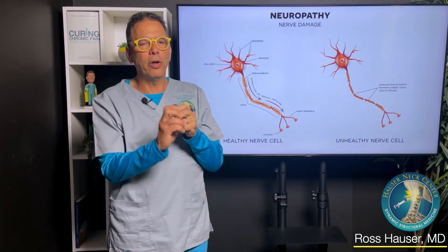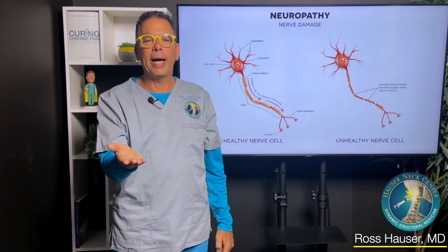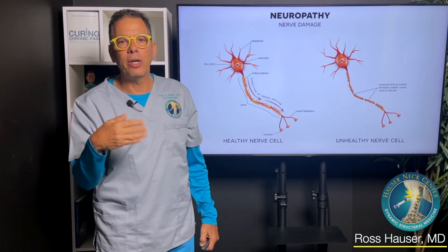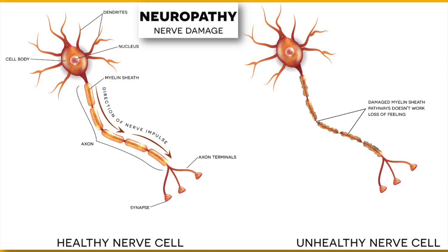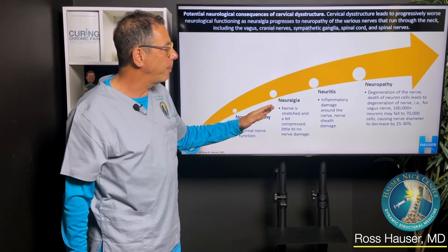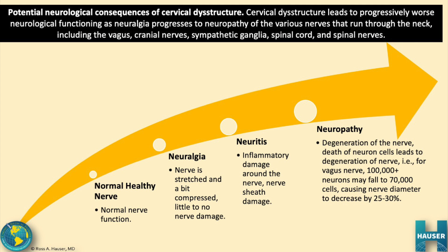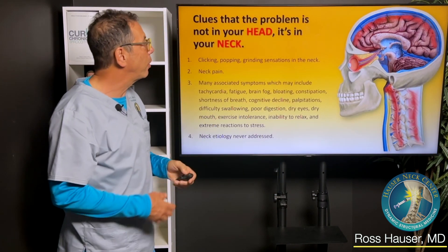When a nerve or the spinal cord is under tension, the first thing that happens is electrical impulses start getting blocked. But if the tension continues, eventually nerve cells die — we call that neuropathy, meaning there's actual nerve damage. You go from a healthy nerve to one where electrical impulses are blocked, the nerve gets inflamed, and eventually some nerve cells die, making the nerve smaller and smaller. We can measure this: we measure the vagus nerve, the median nerve of the wrist, and the sciatic nerve by ultrasound to see if they are normal size.